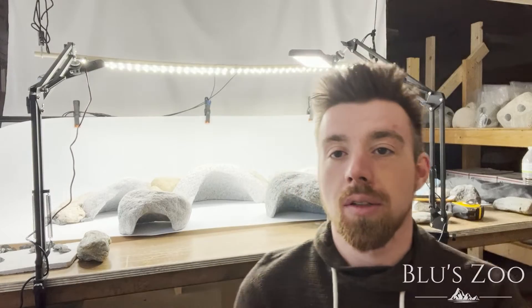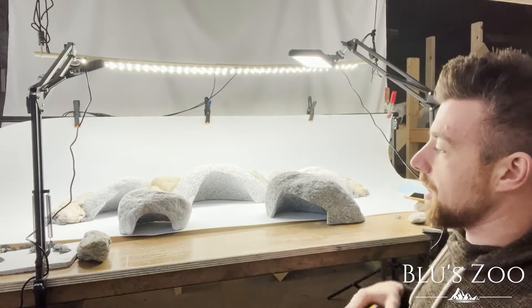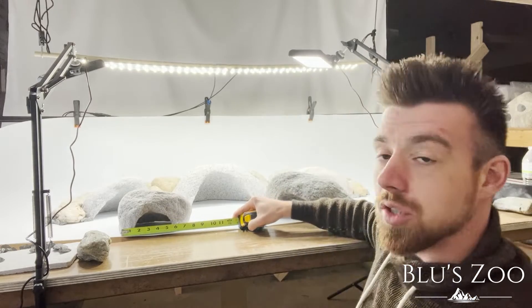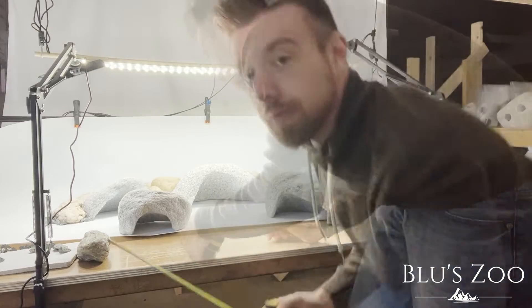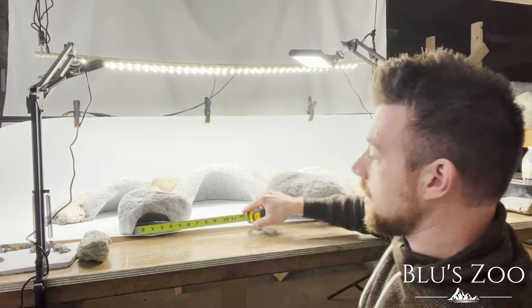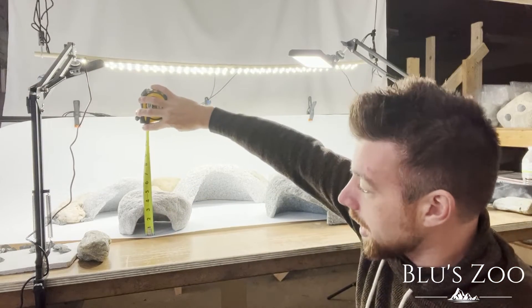Just to give you an idea on size, let's use this tape measure. Our small caves are around eight inches wide, about five inches deep, and five inches tall. The opening is four inches by about three inches.